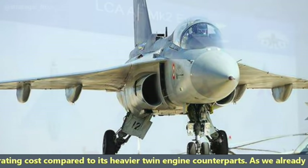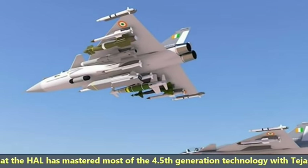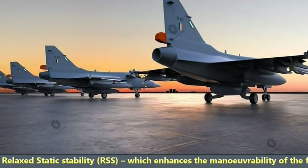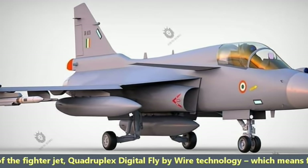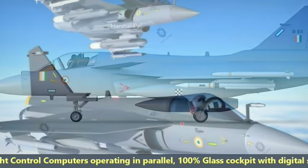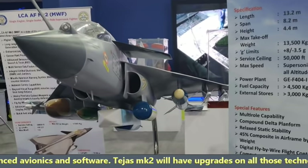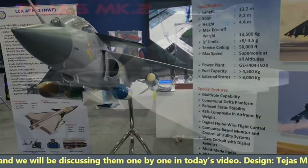HAL has mastered most of the 4.5th generation technologies with Tejas MK1, such as unstable design and relaxed static stability which enhances maneuverability, quadruplex digital fly-by-wire technology with four flight control computers operating in parallel, 100% glass cockpit with digital systems, composite airframe, and advanced avionics and software. Tejas MK2 will have upgrades on all those technologies.